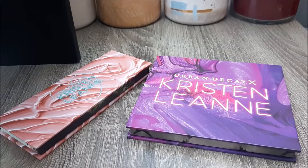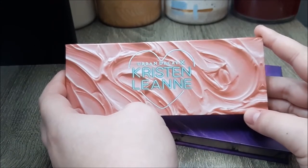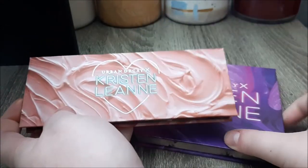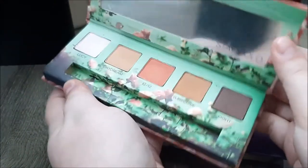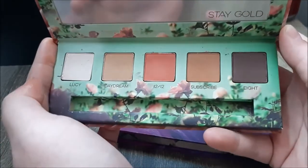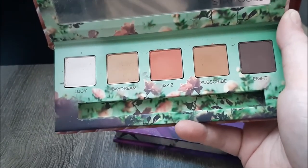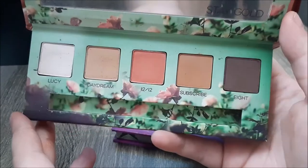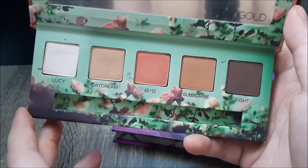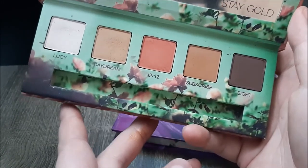For my last two Urban Decay palettes, I have these two that they collaborated with Kristen Leanne to create. I'm not the biggest fan of Kristen Leanne as a person or creator, but she came up with some really nice packaging — it's just very satisfying to look at. This is the little neutral palette and I did receive this one in gratis. It says 'Stay Gold' at the top, and The Outsiders was my favorite book growing up, so that's a little nostalgic. It's just a basic matte neutral palette with a little bit of coral in the middle — shade 1212. I've thought about decluttering this a couple of times, but I get quite a bit of use out of it. The shades work really well for my skin tone, and I end up chucking this in my bag if I'm overnighting somewhere.